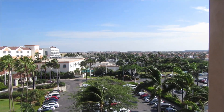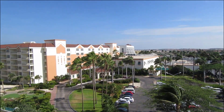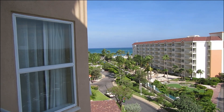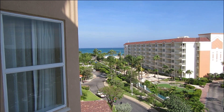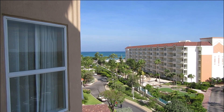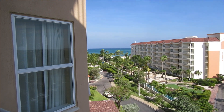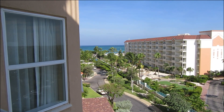This is Aruba. As we look at the shores of the Blue Ocean, we can see the white sanded beaches here at the Marriott Surf Club.